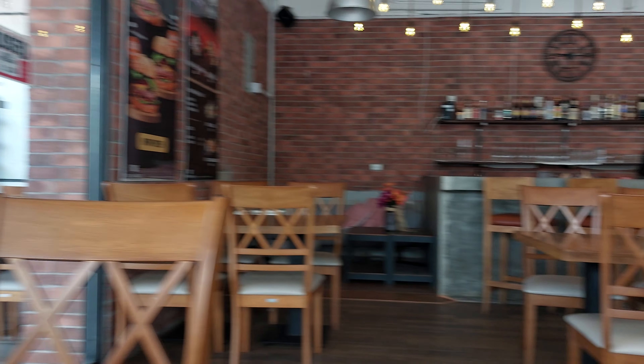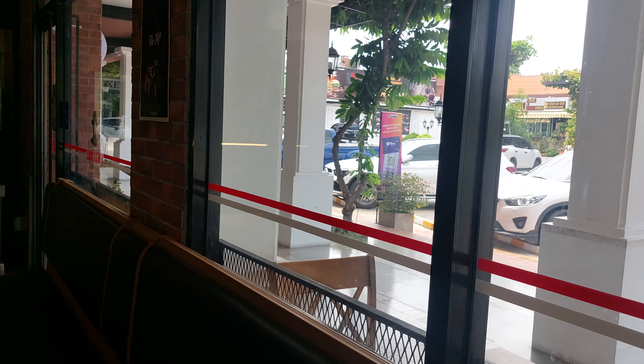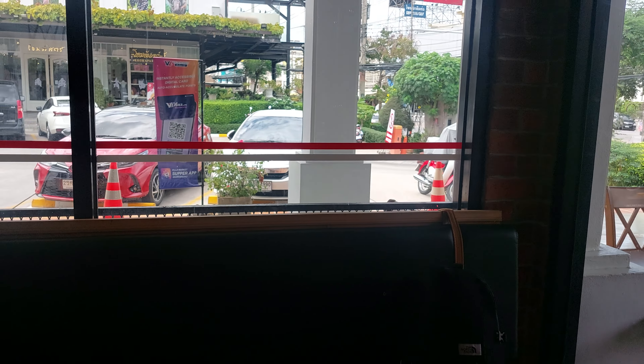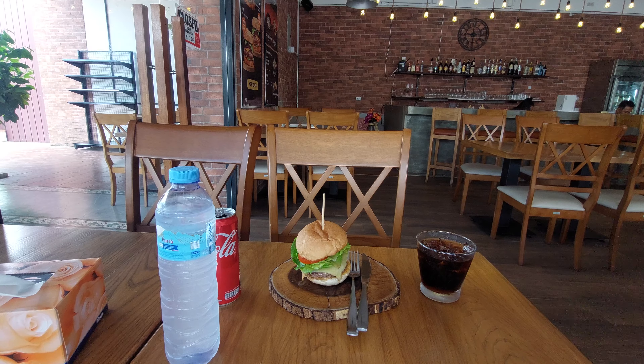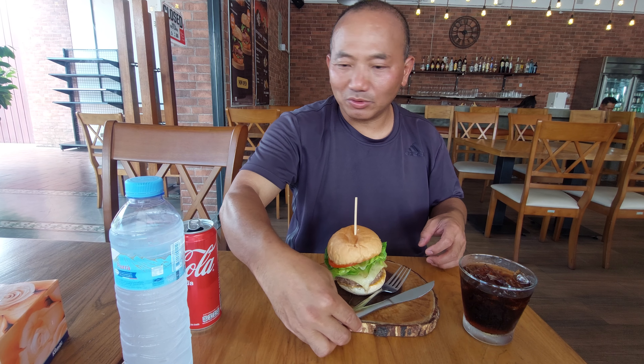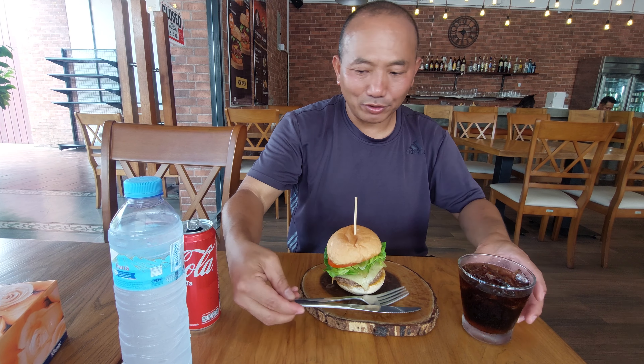This is the restaurant. There is the Pila Market nearby. So let's try the Wagyu burgers for 180 baht — I really miss Wagyu burgers.